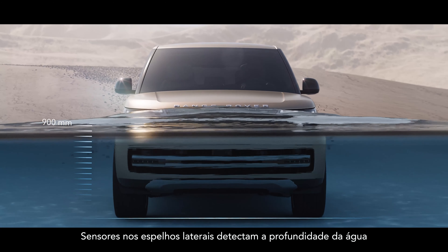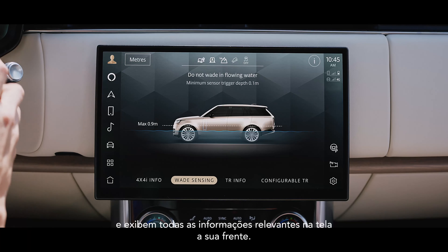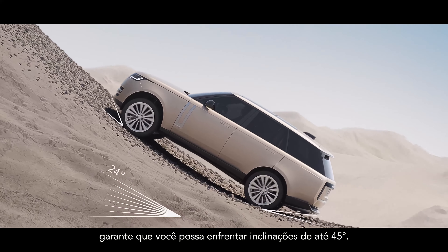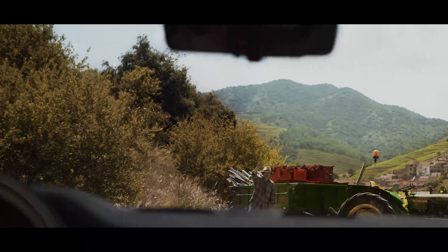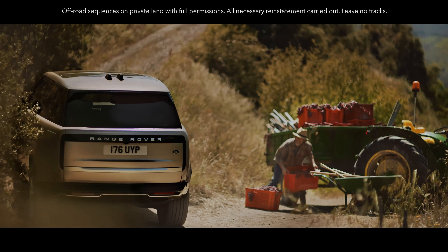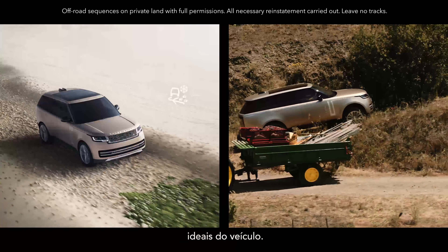Sensors in the wing mirrors detect the depth of the water and display all the relevant information on the screen before you. The vehicle's off-road geometry ensures you can tackle inclines of up to 45 degrees. The award-winning and patented Terrain Response 2 system automatically detects, selects and deploys the optimum vehicle settings.